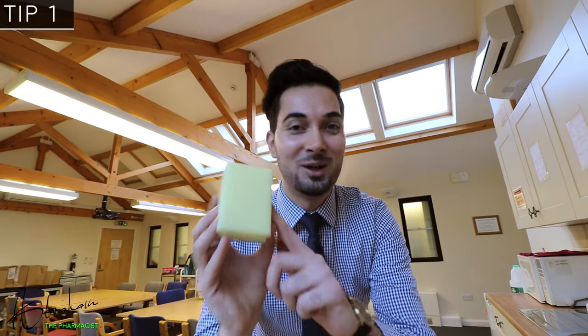Tepid sponging is no longer recommended — this was the only sponge I could find, so it will have to make do. This is because blood vessels constrict when the water touches the skin, so less heat is able to escape and it's kept in deeper parts of the body.